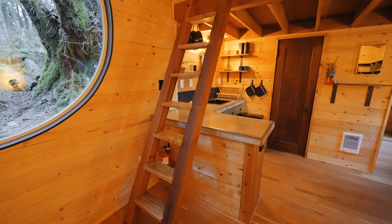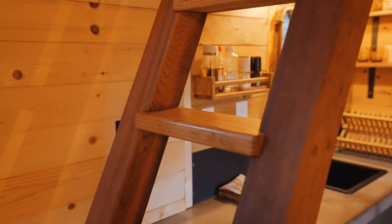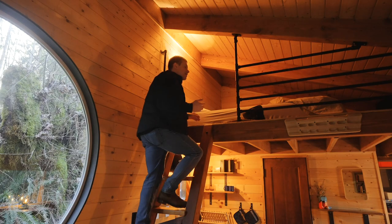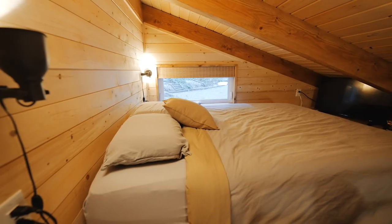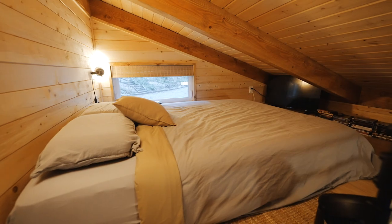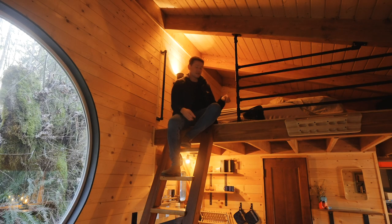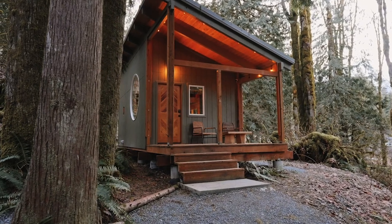To get to the loft, you've got this ladder. I really like the craftsmanship — two 4x4s for the arms with cut-out inlets for the steps. Really nicely done ladder. Up in the loft, it's really simple — basically just your bed up here. The ceiling is plenty large enough with lots of space for your head. Really comfortable bed. I don't say that at every place, but this bed was really comfortable to me.